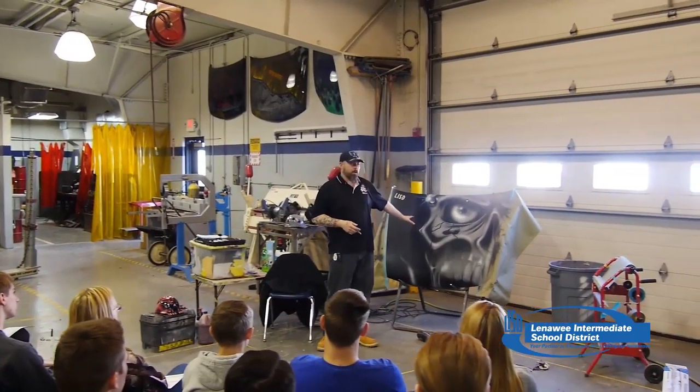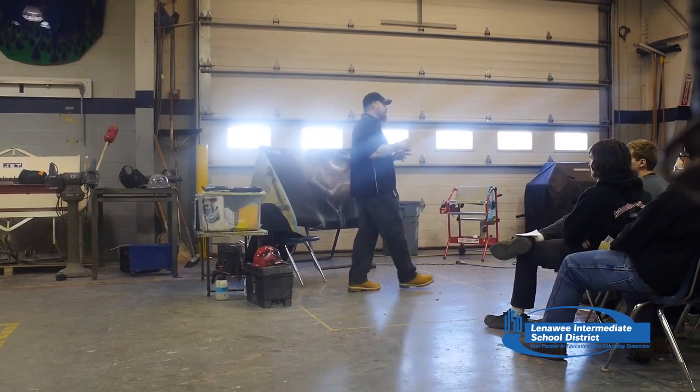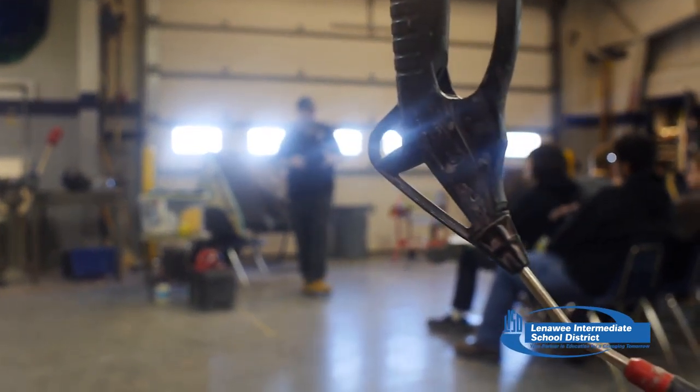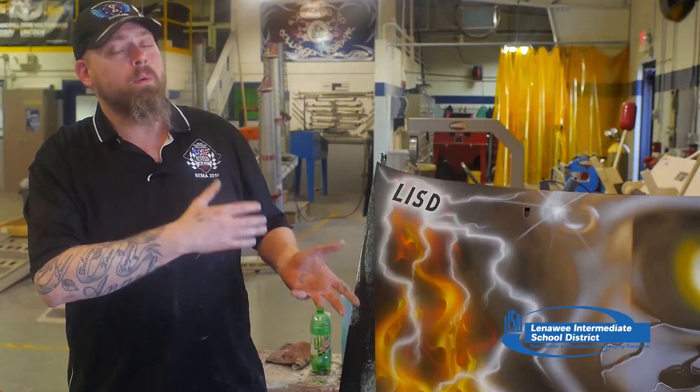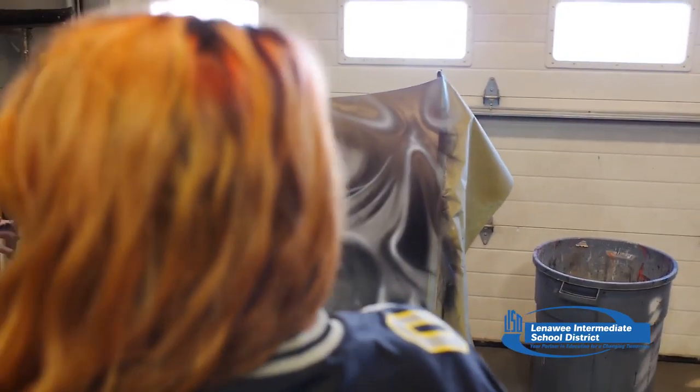They can see someone who's not all that different from them who learned how to do this. And for some of them, that might be all the difference they need to say, 'You know what, maybe I want to jump in with something like this and learn to pursue it.' This is an experience that most people don't ever get — someone like me coming in and blowing away all the smoke and mirrors to show them what really goes into this.